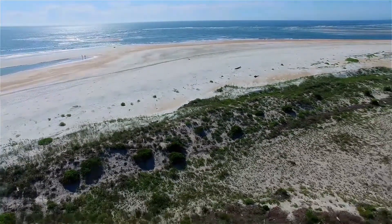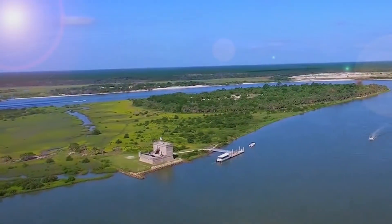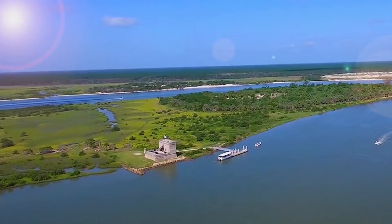In addition, there is a coastal scrub environment, a maritime forest, and an estuary, which is the Matanzas River.